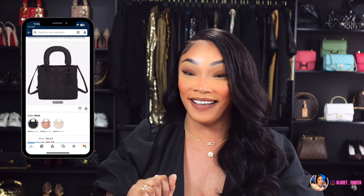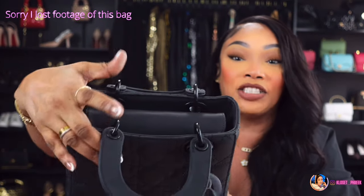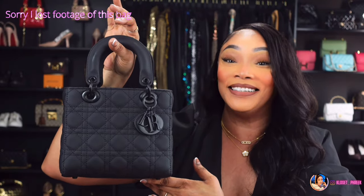Number two is inspired by the Lady Dior Small bag in matte black hardware — this bag will run you $5,900. Amazon has this version if you are interested. It has one whole compartment and a flap to protect your items. If you are interested in this lovely bag, it is linked under number two. Number three is inspired by the Hermes Constance bag, which will run you about $12,000. Amazon has this version if you are interested.